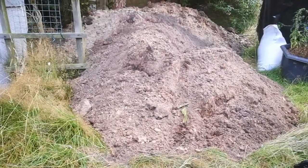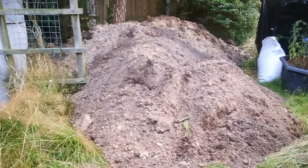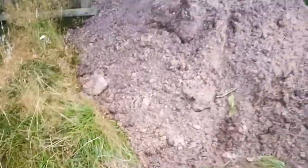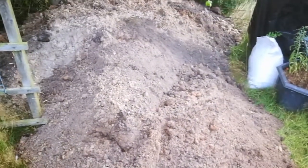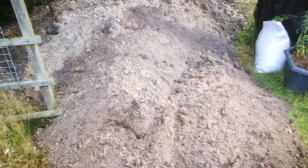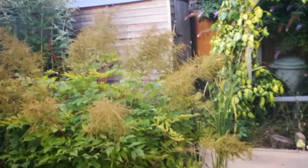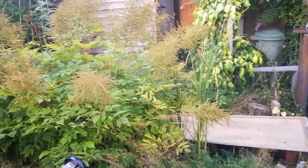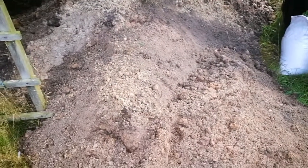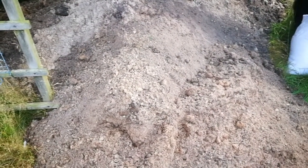End of day — what have I achieved? Well, I've added to this pile. I think I mentioned on Friday, maybe, that they're having a raised patio in this corner. The pond's going to go and they're going to put something there. This sandy soil will be useful as infill in that area.